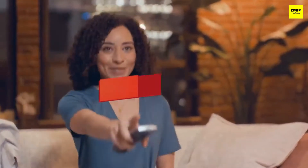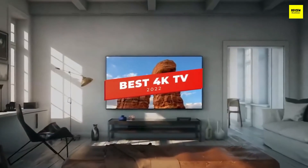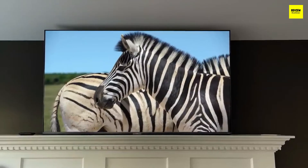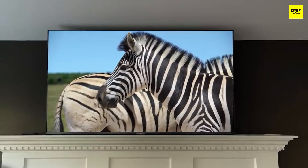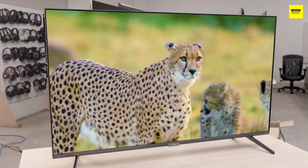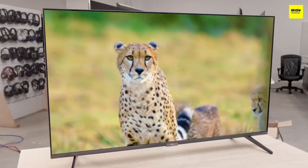Hey guys, in today's video we're breaking down the 5 best 4K TVs in 2022. Through comprehensive research and testing, I've put together a list of 5 products that will meet your specific needs. So whether you're looking for a big screen 4K TV or the highest quality option on the market, we'll have the perfect product for you.